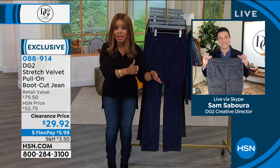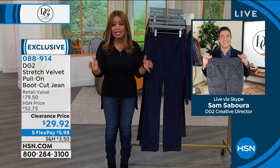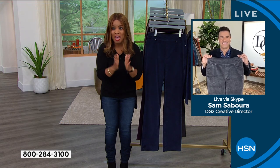We offer this in extra extra small through 5X. You can choose the length that you need, the inseam. We've got tall, we have average, we have petite.